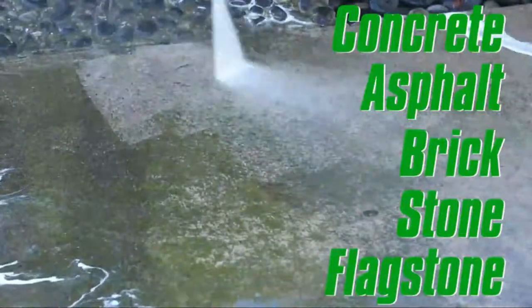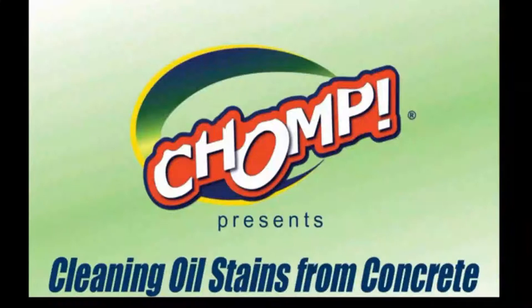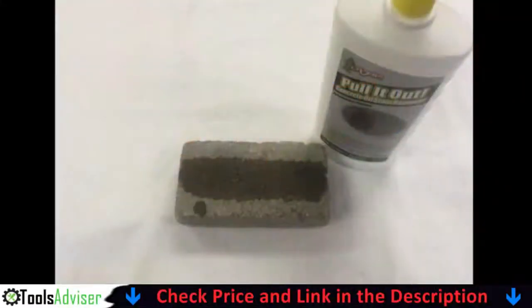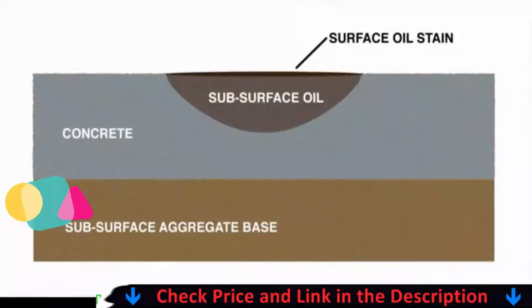Our number one choice is Chomp Pull It Out Oil Stain Remover for concrete. Chomp Pull It Out Oil and Stain Remover completely removes stains from concrete surfaces by lifting, cleaning, and removing oil stains. The cleaner is a deep-penetrating formula that effectively removes oil.